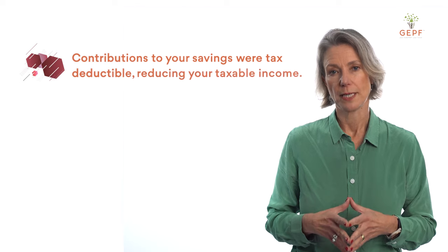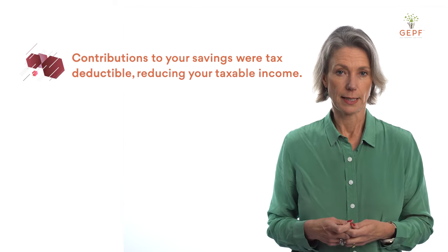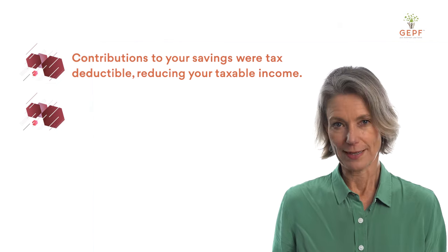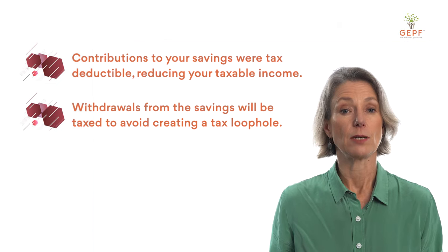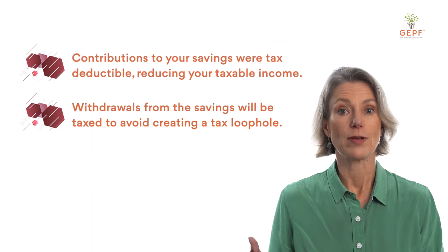But before you make a withdrawal, this is what you need to know. Firstly, taxation. Contributions to your pension fund were tax deductible, which means they reduced your taxable income each month. Unfortunately, that means when it comes to making a withdrawal, you will now have to pay tax — otherwise this would create a tax loophole. Any funds withdrawn from the savings pot will be taxed according to the member's personal income tax rate, and this tax will be deducted before the funds are paid out.